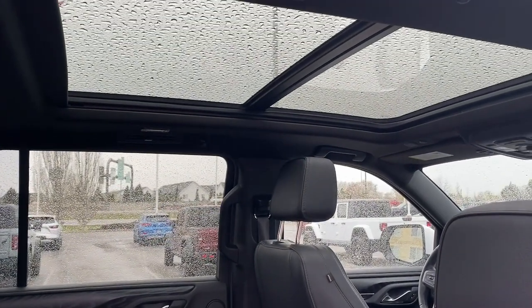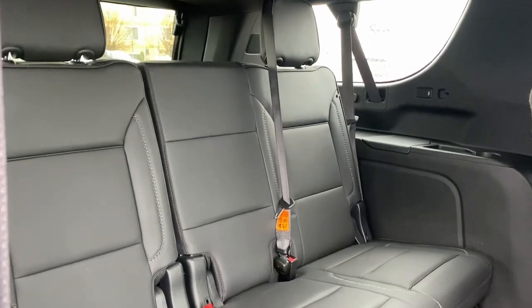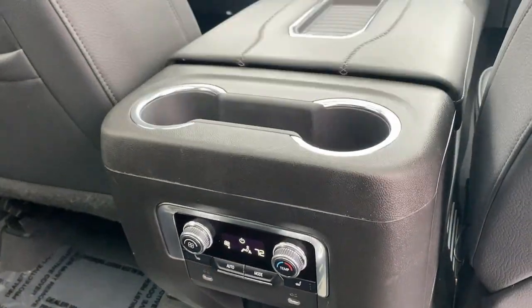Take charge of every adventure in this superlative Yukon XL. Come in for a fun and easy test drive — our team will make it the best part of your day.